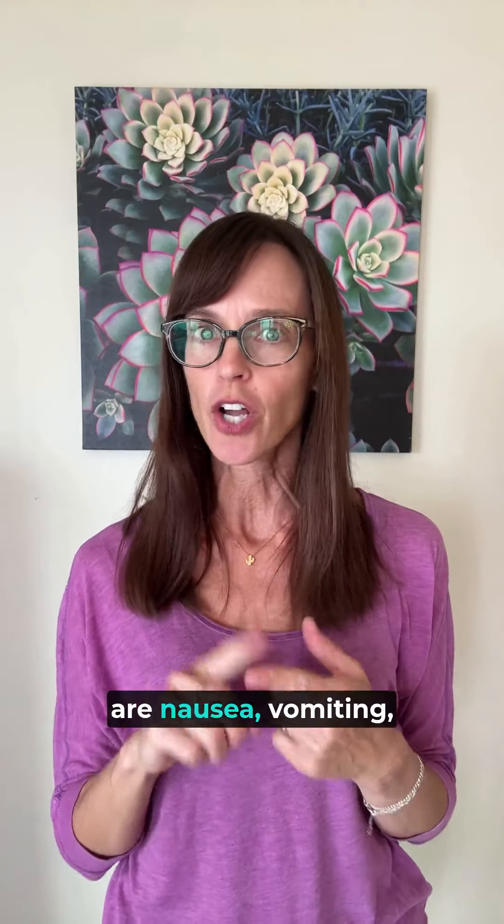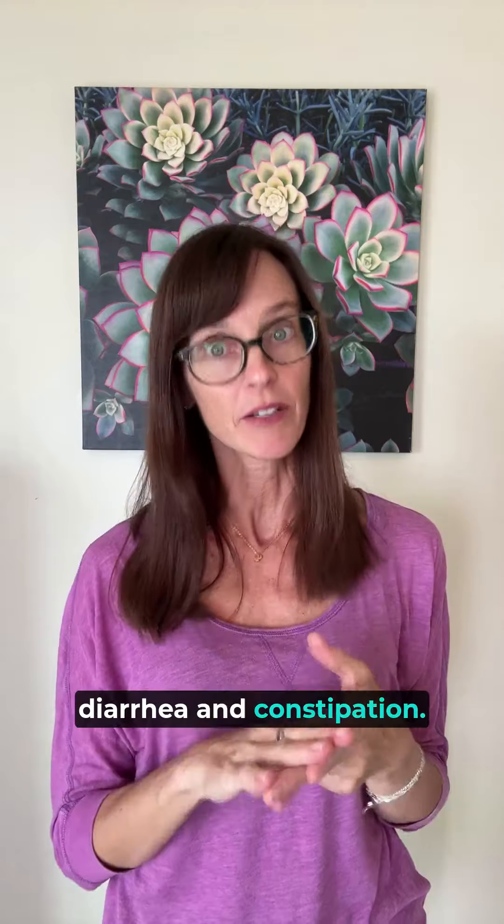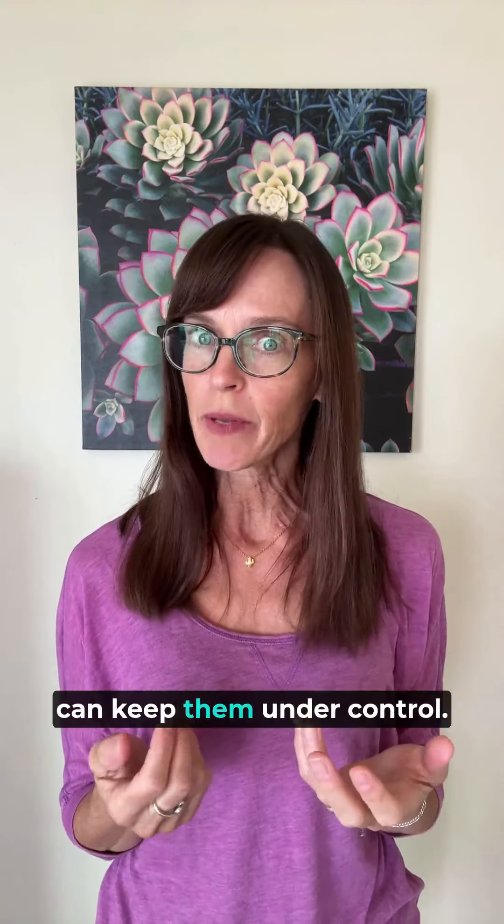First off, the most common side effects are nausea, vomiting, diarrhea, and constipation. But with some simple changes, you can keep them under control.